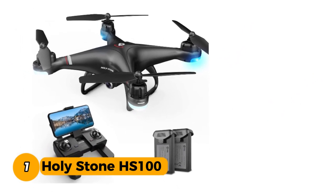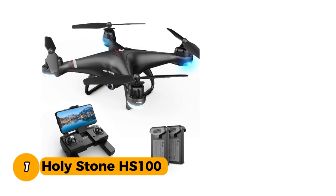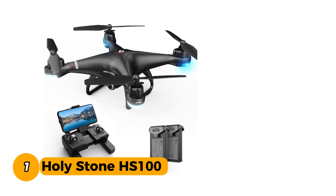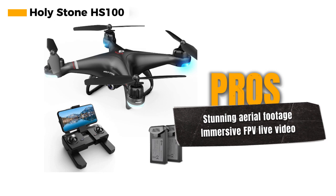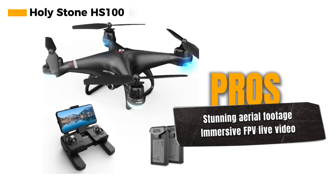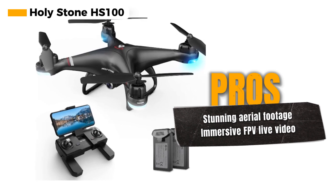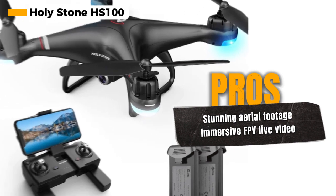Number 1: the Holystone HS100. With a 1080p HD camera and FPV live video, you can capture stunning aerial footage — it's your window to the sky, whether you're a beginner or an experienced pilot. One of its standout features is the 120-degree field of view. This wide-angle lens allows you to capture more of the world in each shot, making your aerial photography and videography truly captivating.